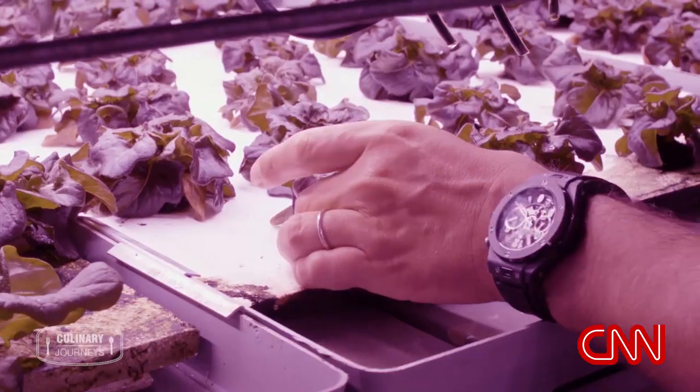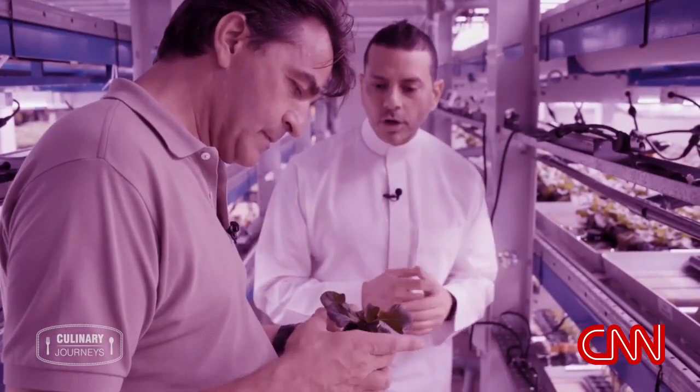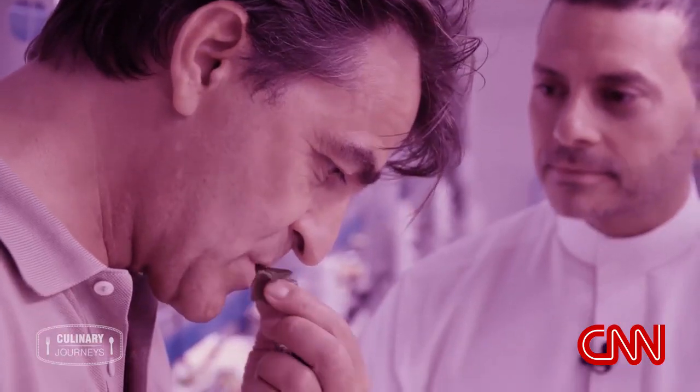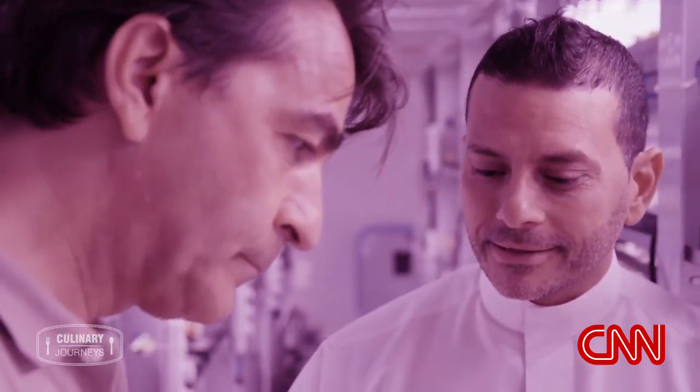We sell it the way it is — you don't even have to wash it. That's tasty! I'm very surprised about it. I'm glad you like it.